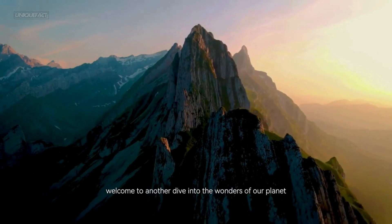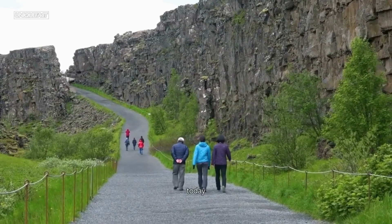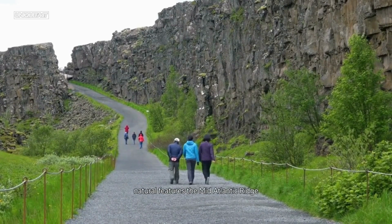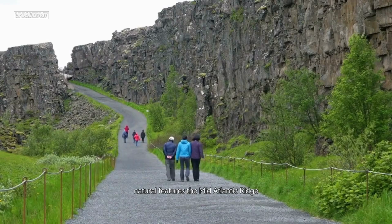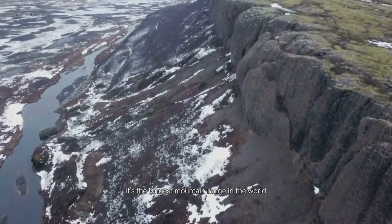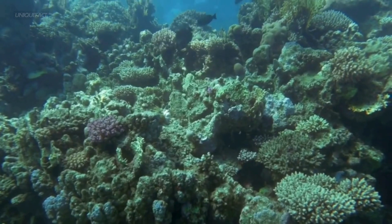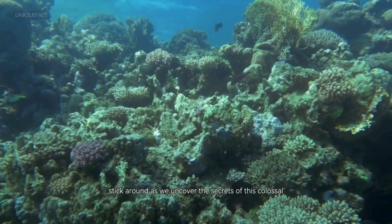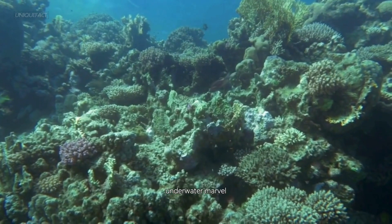Welcome to another dive into the wonders of our planet. Today, we're exploring one of Earth's most extraordinary natural features: the Mid-Atlantic Ridge. Did you know it's the longest mountain range in the world? And it's not even on land. Stick around as we uncover the secrets of this colossal underwater marvel.